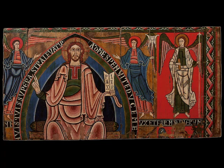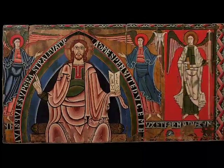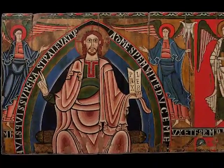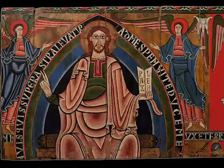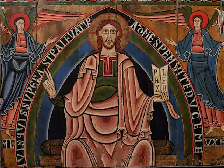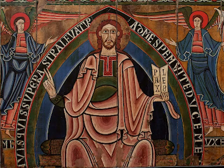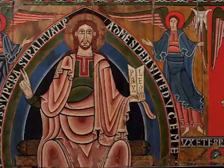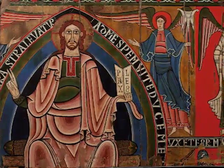The baldequins were originally placed above the altar, supported by two columns or beams. Their liturgical function was to place the altar area in relief. The style of this baldequin corresponds to the Romanesque geometric current, and because of its balanced formal composition, it is considered to be the masterpiece of Catalan-Romanesque panel painting.